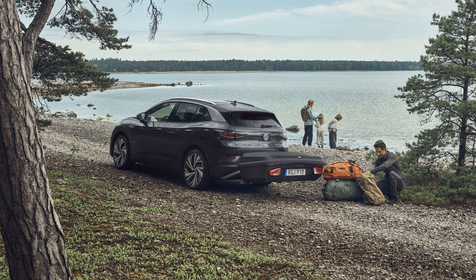Thule has introduced a revolutionary car storage solution with its Arcos cargo box, challenging the traditional roof-mounted boxes. The Arcos box mounts onto the tow bar of the vehicle, and surprisingly, it appears to improve the range of electric vehicles when attached.